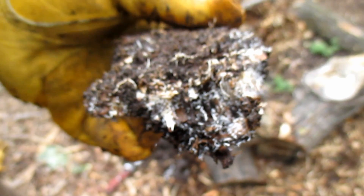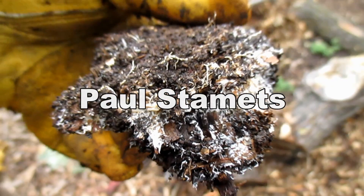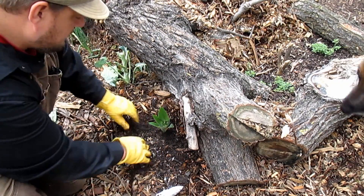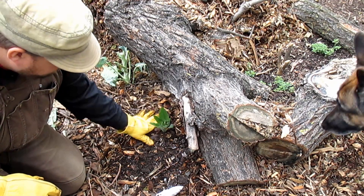So if you're interested in learning more about this topic, there's a gentleman by the name of Paul Stamets who you've got to check out. I've included pertinent links below this video to his YouTube, books, and TED talk titled 'Six Ways Mushrooms Can Save the World.'